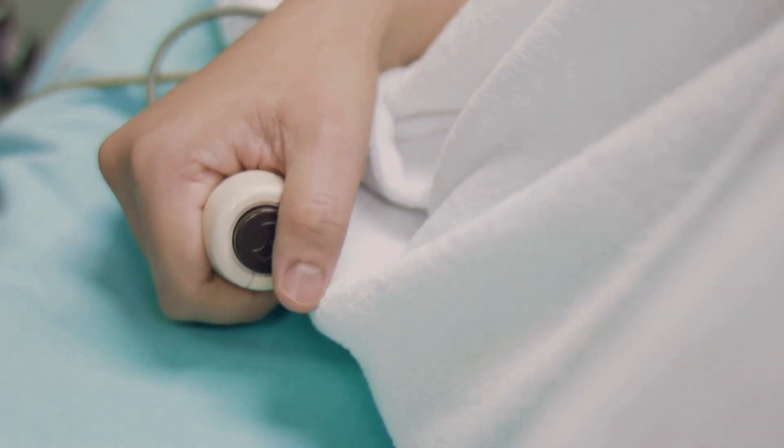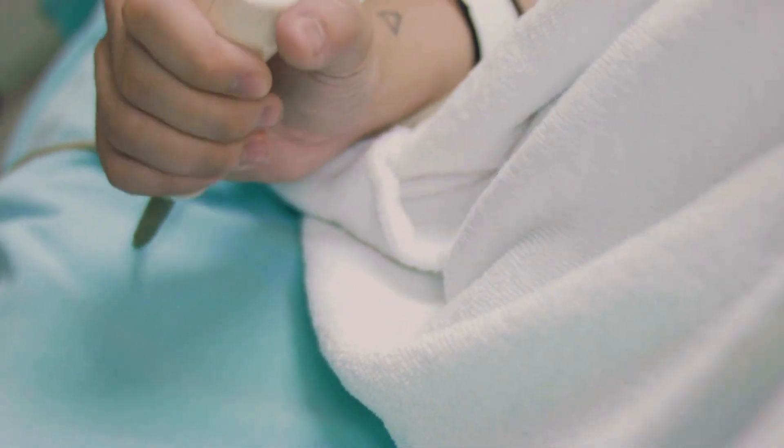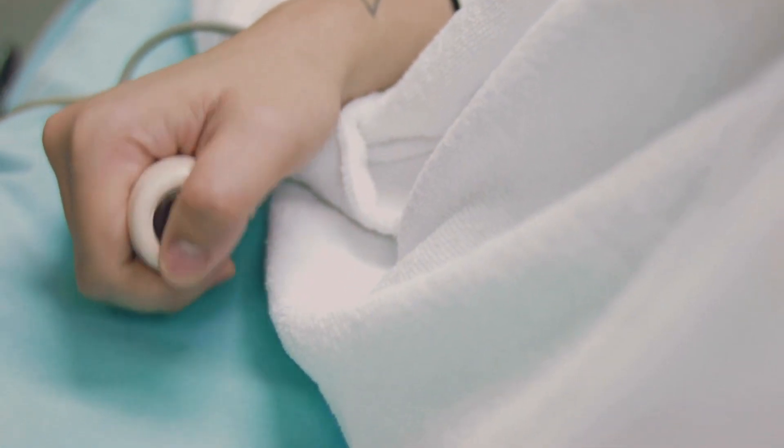Also, because the epidural is delivered through a catheter, you have the option of receiving more medication if you feel it isn't working enough or if it starts wearing off. You have a little button that you can push. There is a limit so you don't overdose, but you do have a little bit more control over how much medication you're actually taking in.